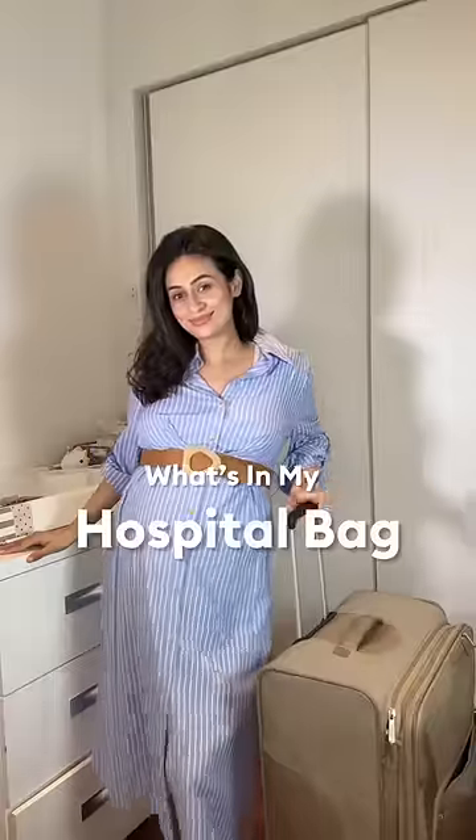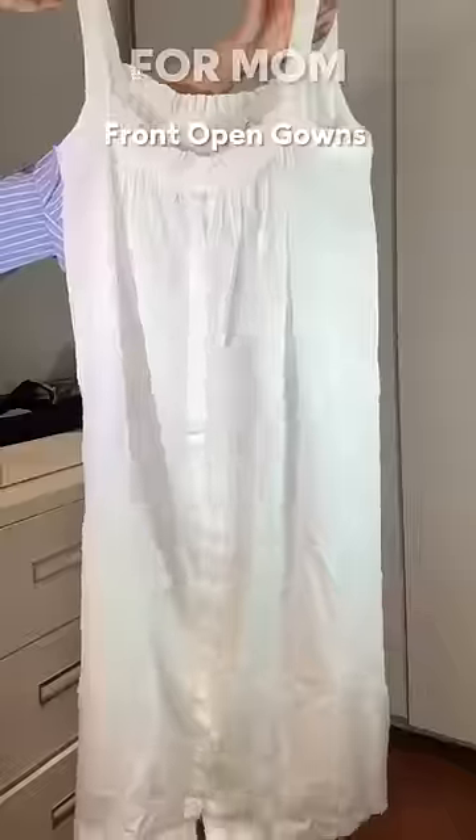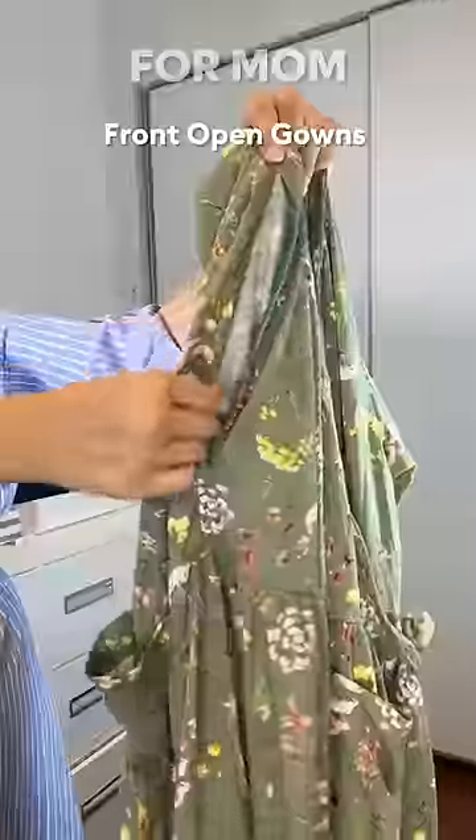I'm 38 weeks pregnant and this is what's in my hospital bag. Firstly, a breastfeeding pillow to avoid backaches, and in my packing cube I'm carrying lots of open front gowns. These are ideal for breastfeeding.